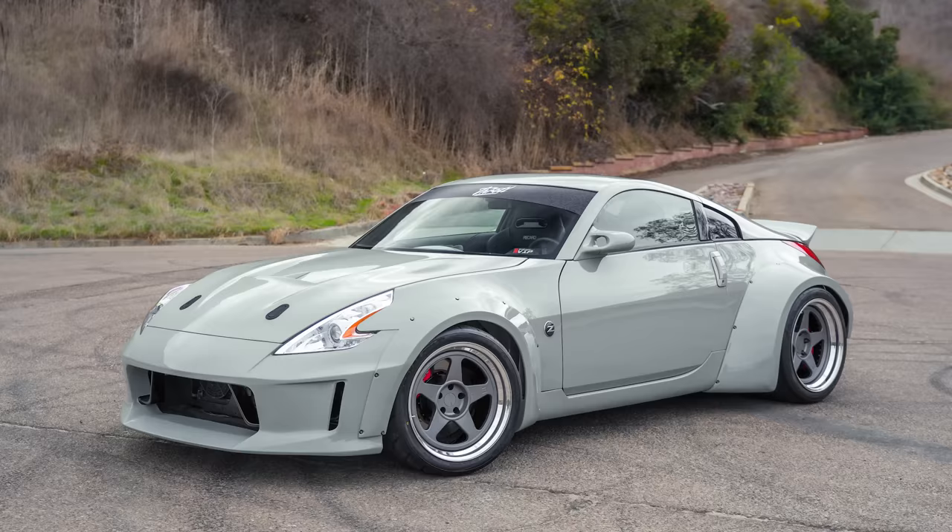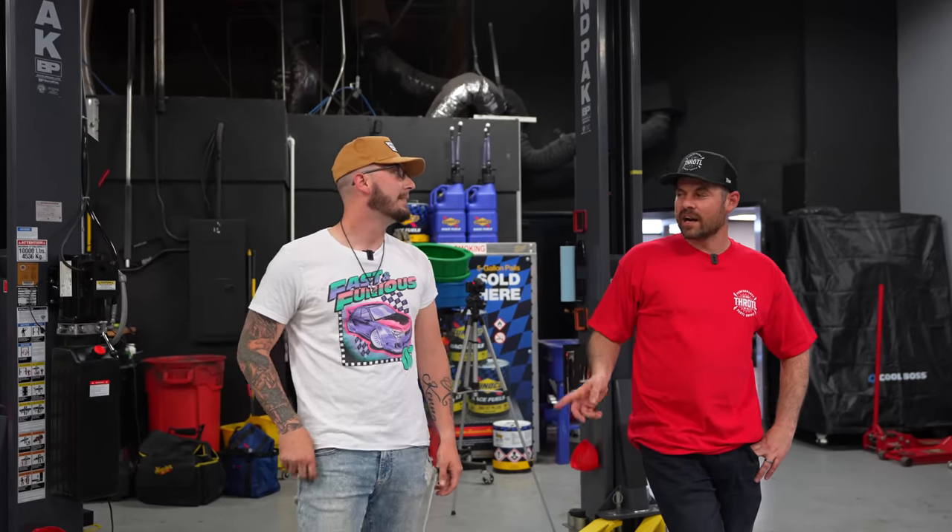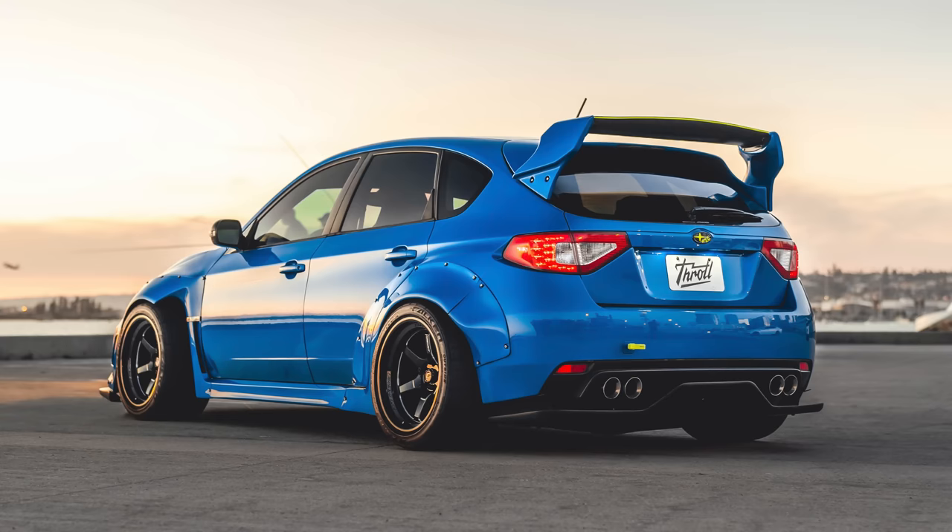Cody's favorite build is the 350Z Tesla swap — he says he never in his wildest dreams thought someone would put a Tesla drivetrain in a 350Z. He also has an '08 WRX hatch and watched the blue wide-body WRX build on the channel. Now that he has the S4, he's going to have time to do a wide-body build on his WRX.